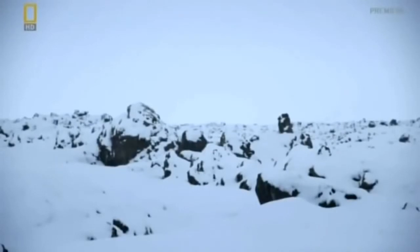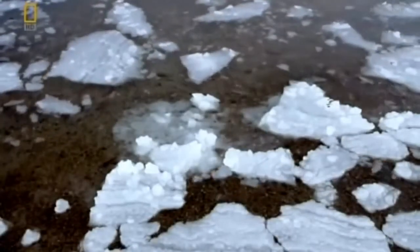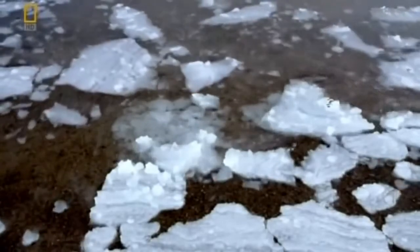Across the Atlantic, temperatures also dropped dramatically. On the east coast of North America, the winter of 1783–1784 is the longest and most severe on record. It was so cold that people saw ice flows on the river Mississippi.